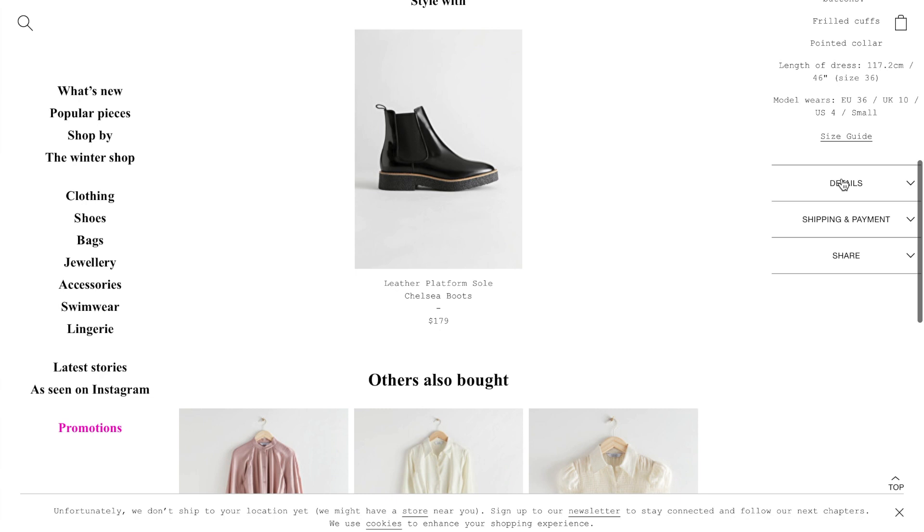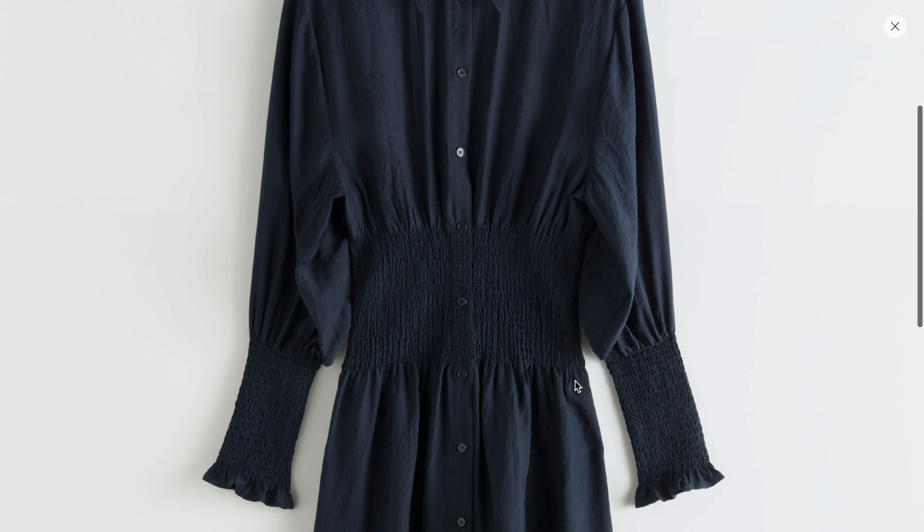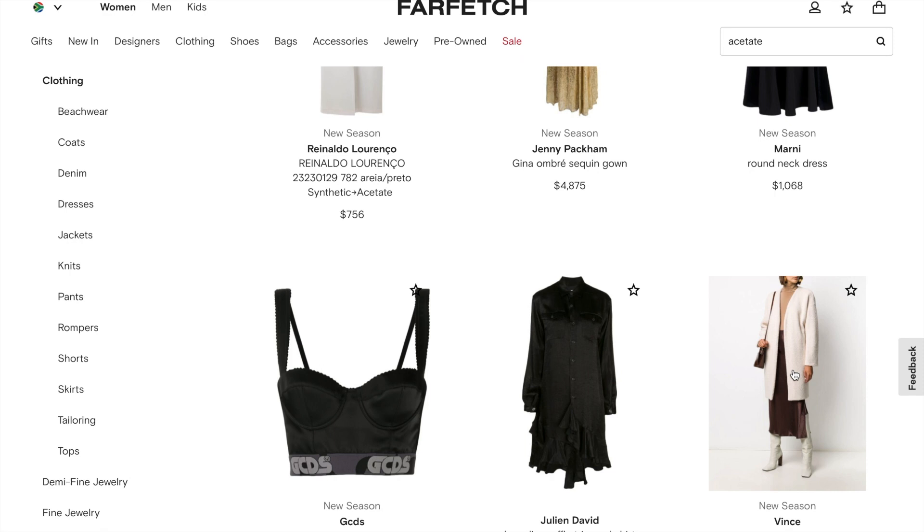I'm going to have a look at this dress. Okay, so we have almost 90% acetate in here. It's got a very soft, smooth shine to it — not an intense shine. This is a good example of what an acetate dress looks like.